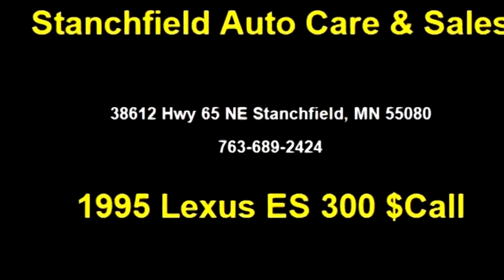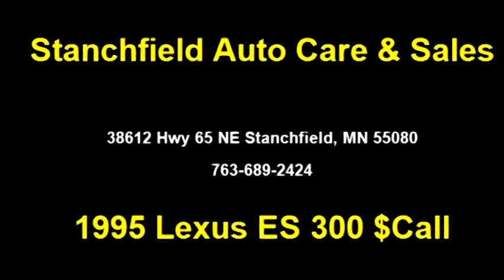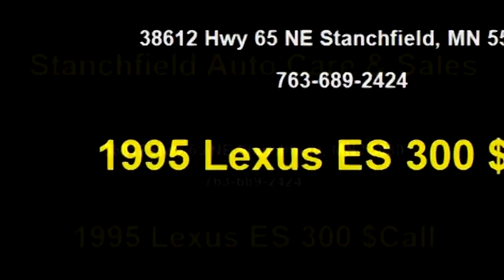Stanchfield Auto Care and Sales proudly present this 1995 Lexus ES 300 Auto. The body style is four doors.